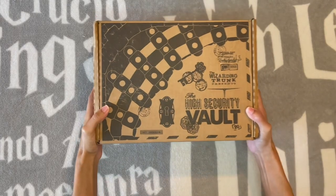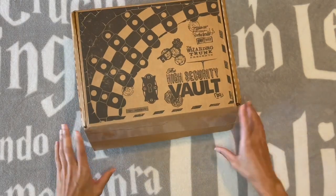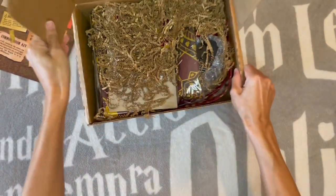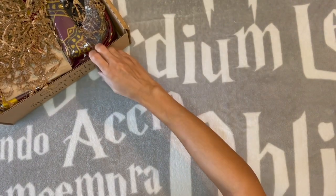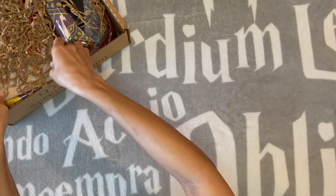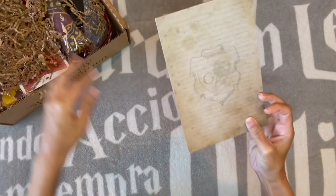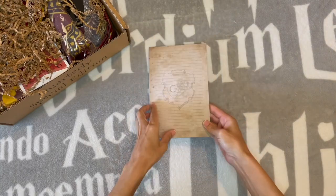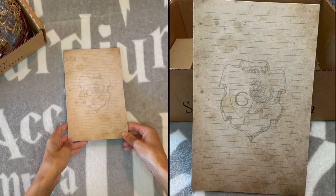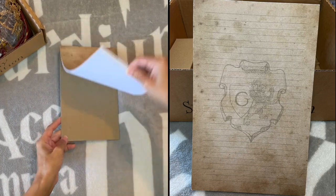I have the next Wizarding Trunk quarterly special edition box — let's see what we got. It's house pride; I saw the theme so I'm trying not to look at the stuff. In case I haven't said this before, I'm a Gryffindor, so I'm assuming that made a difference in what you get in your box, because I have a Gryffindor seal on this.